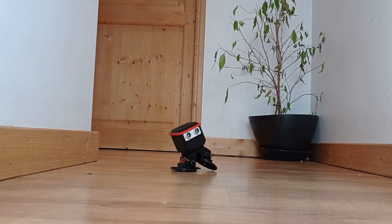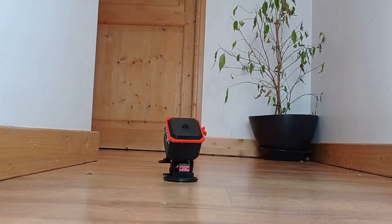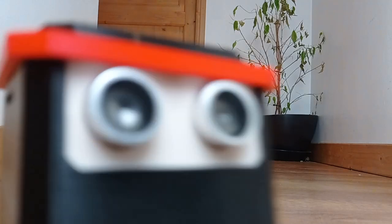Introducing the most versatile STEM robot on the market that walks and rolls. Say hello to OtoNinja. Careful there Oto, a little close.